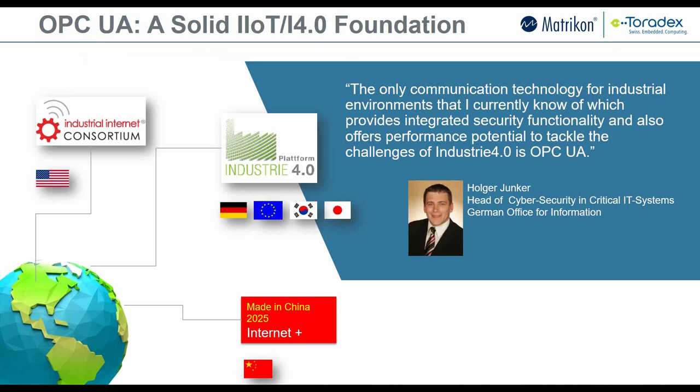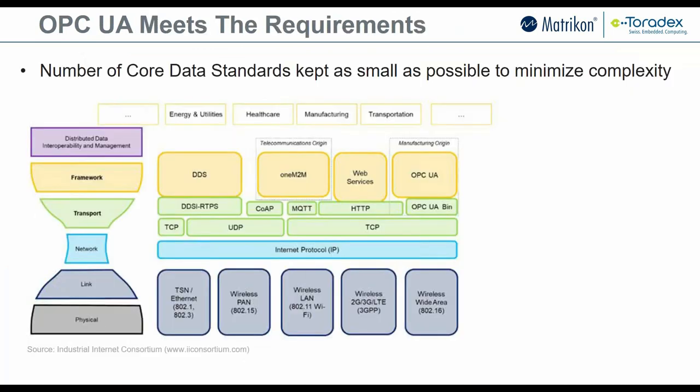After running their study, the German government's Industry 4.0 group concluded that OPC UA is the only standard with the robustness and security needed for the broad range of industrial applications required to implement Industry 4.0. It basically became a pillar for that initiative — and the same is true for the other consortiums and groups. OPC UA plays a key role in enabling the overall system to run by facilitating that type of connectivity.